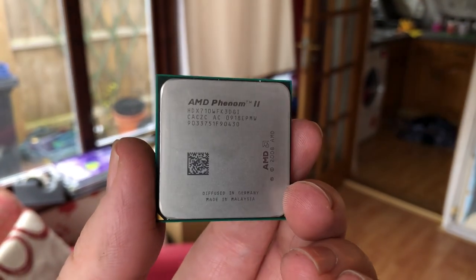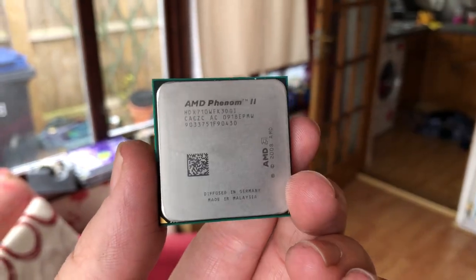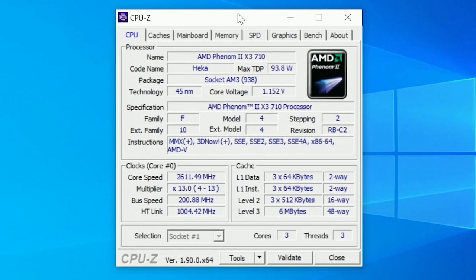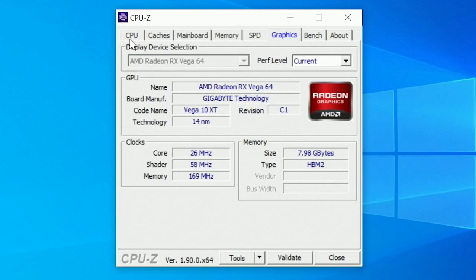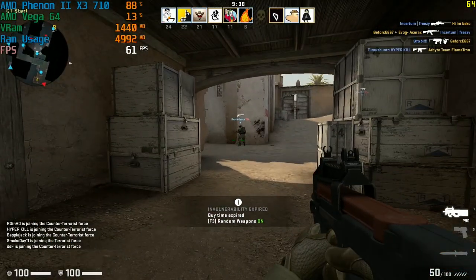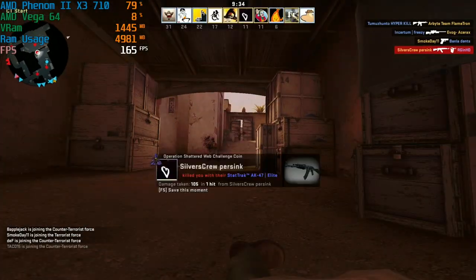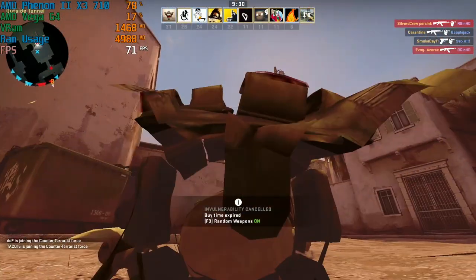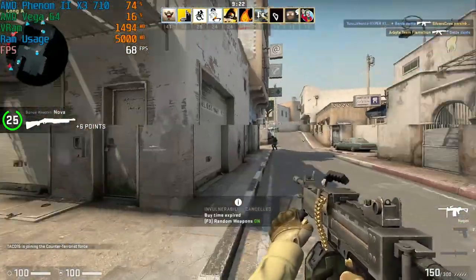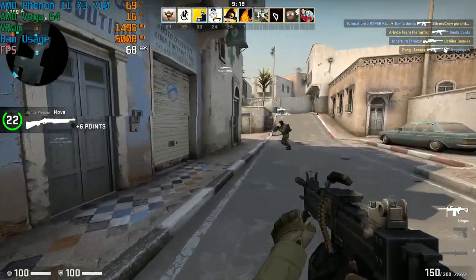Take this for example — it's called the Phenom 2 X3 710, clocked at 2.6GHz, supported by the old AM3 platform, and has 3 cores. It's one of many 3-core AMD processors and shares the same backstory: it started life as a quad core, but one core didn't work right so AMD just disabled that core and sold it anyway. It's sort of a faulty X4 955. 10 years ago, if you couldn't afford the quad core, this may have been an attractive alternative, but as we fast approach 2020, this 2.6GHz tri-core is likely very slow — so let's watch this thing attempt to run some games.